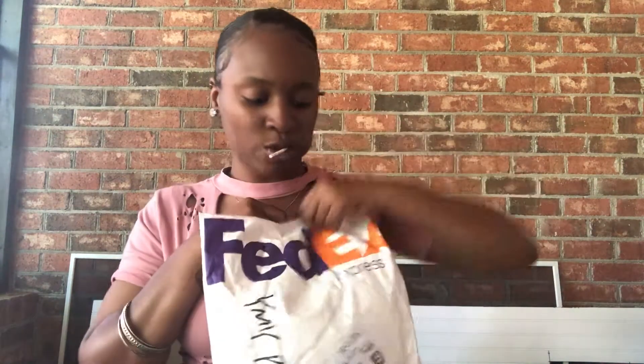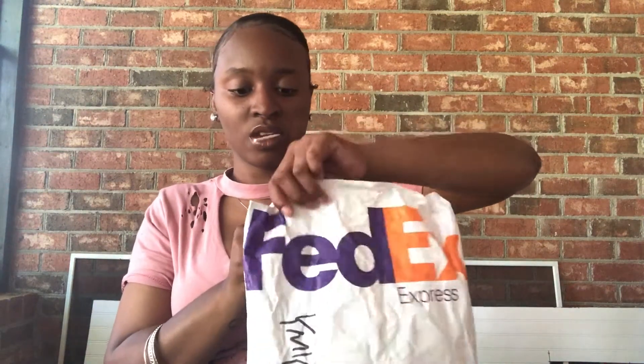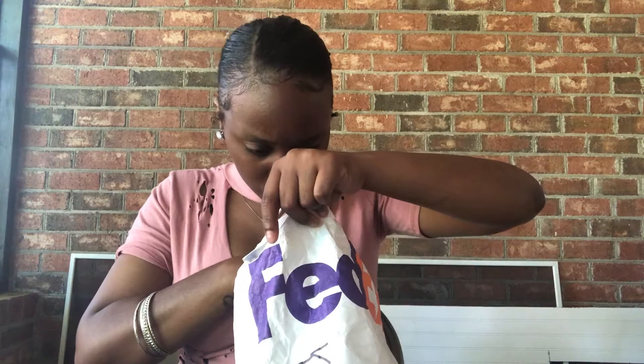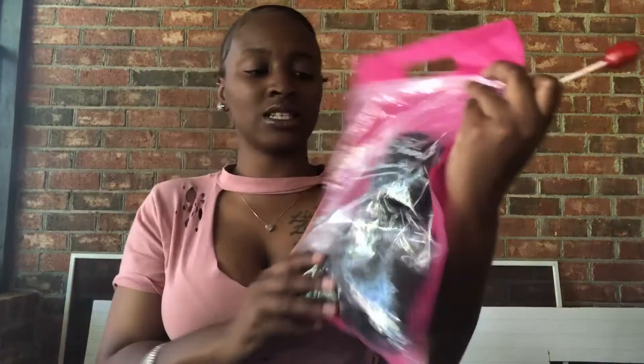This package is way easier to open than that other package. Looking inside, it's already something that I don't like. Last time when I got my package through UPS, it came in this same packaging bag.